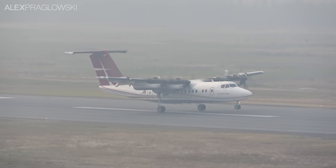First flying in 1975, the Dash 7 quickly found its niche flying into challenging airports with short runways, paved or otherwise.